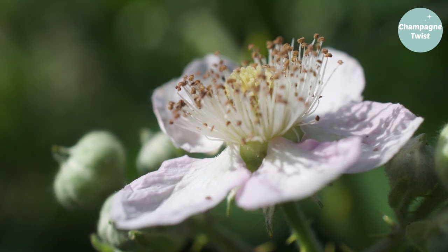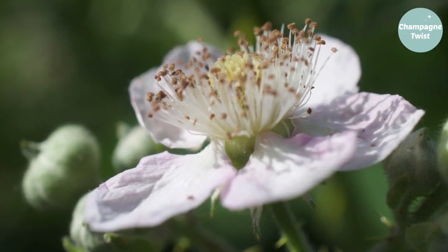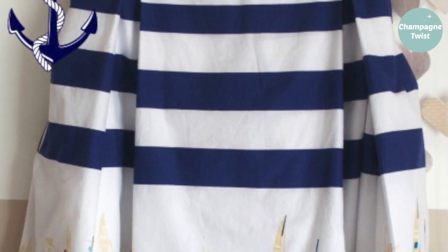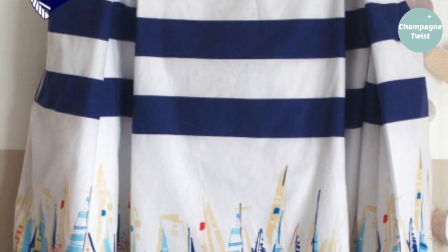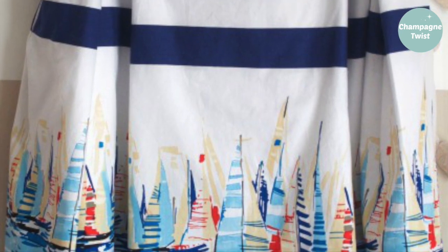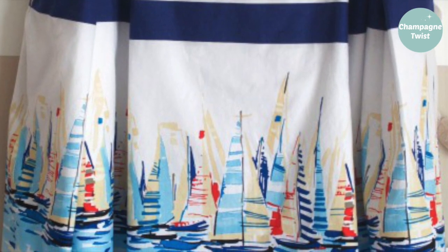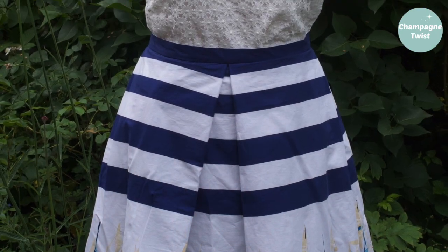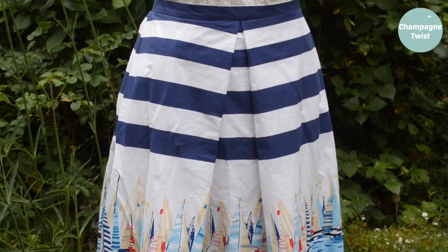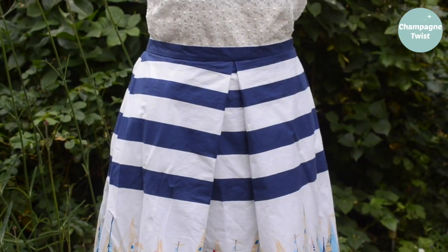Recently losing weight meant that the waistband of my Henley skirt needed to be shortened. Sadly, this meant the loss of the double box pleat at the front of the skirt, to be replaced by a single central pleat. I now have a wearable skirt and can finally start work next month on the cohort top.